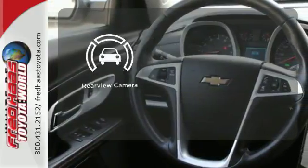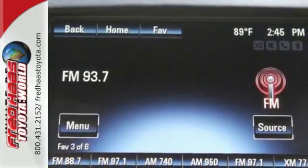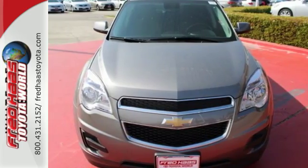The backup camera gives you a clear picture of what is behind you. It looks sharp and it provides all the comfort you need for you and your passengers. Test drive it today.